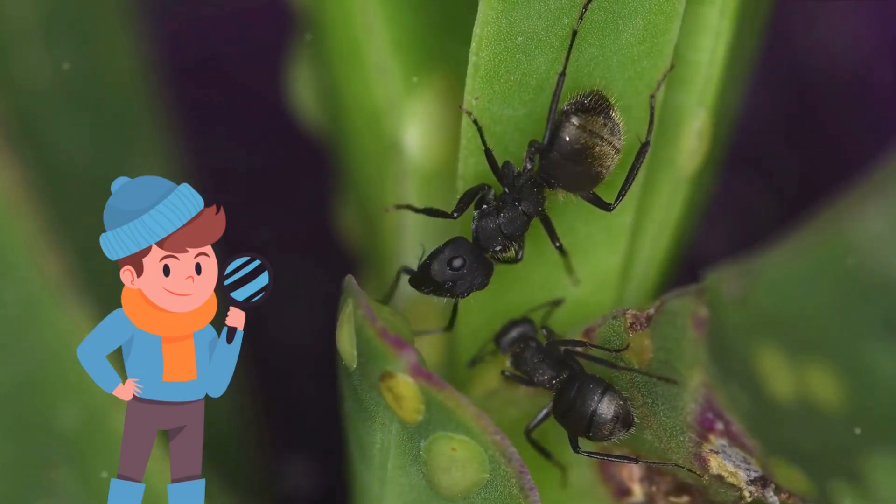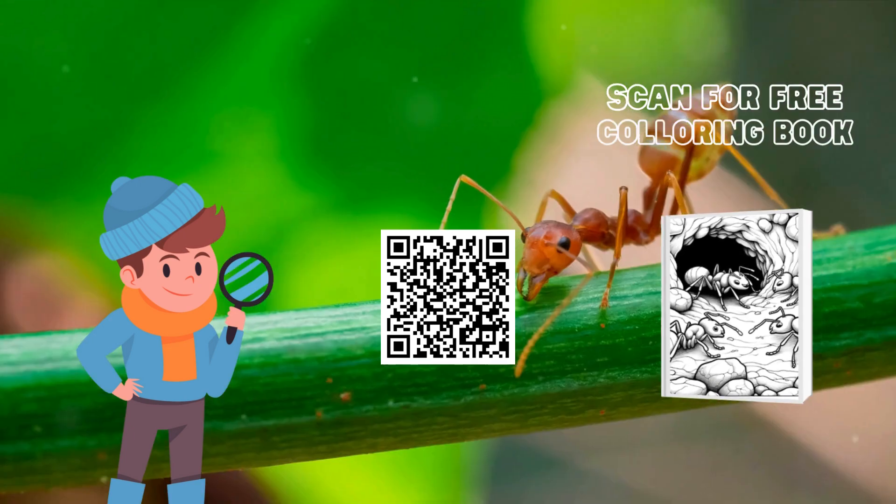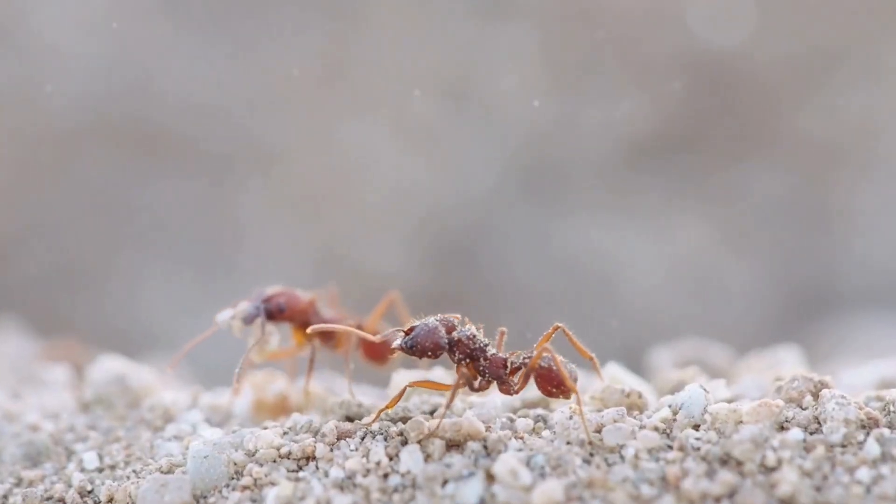Are you enthralled by our tiny companions? Then it's time to get your magnifying glass and colors. Download the ant coloring page from the link below and breathe life into their miniature world. Showcase your ant-tastic artwork — we're eagerly waiting to see how you bring colors to the world of these tiny titans.